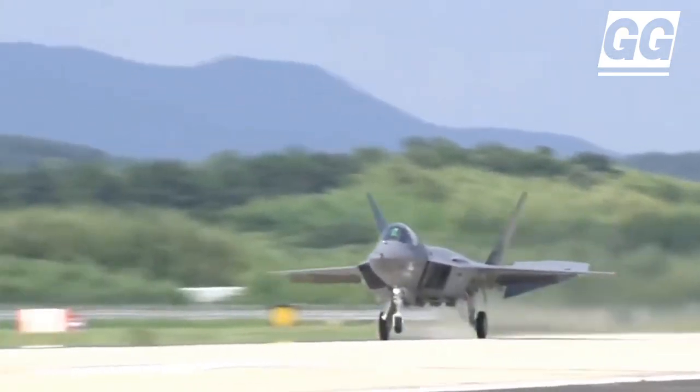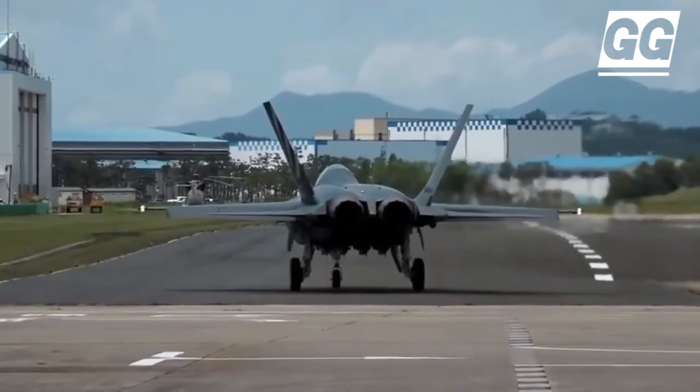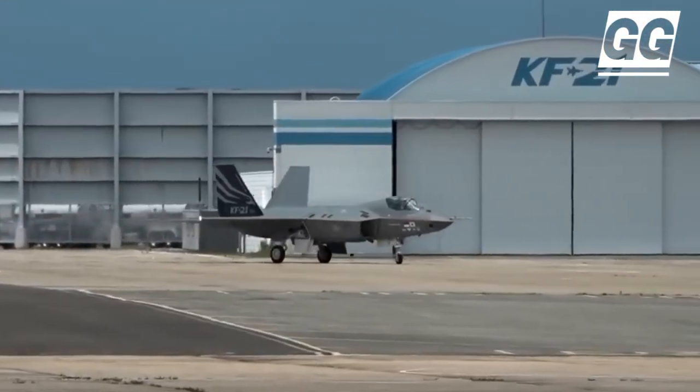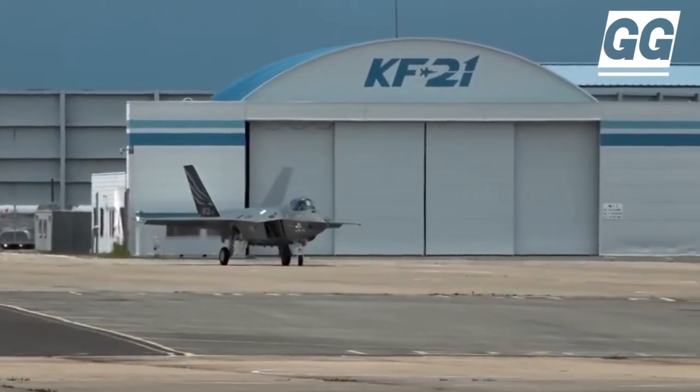The KF-21 program aims to enhance South Korea's self-reliance in defense manufacturing, reduce dependence on foreign suppliers, and expand its export potential for high-tech technologies.